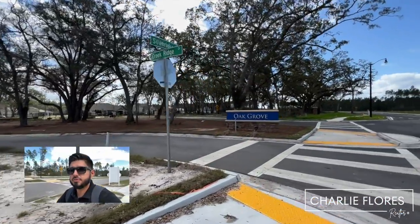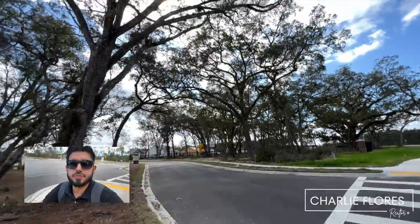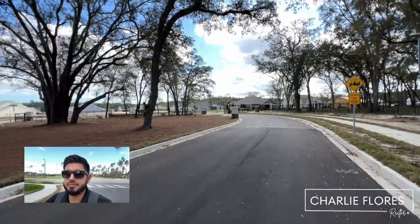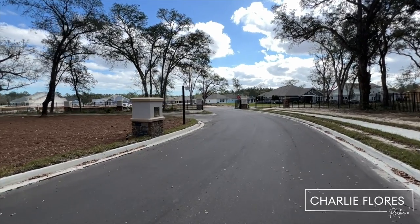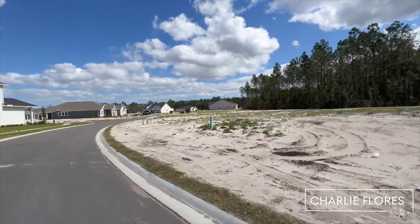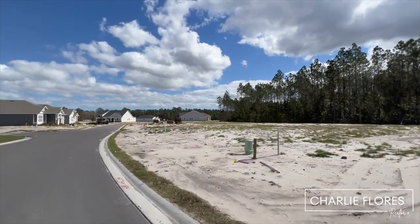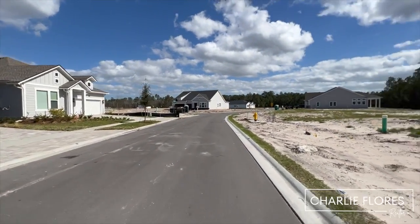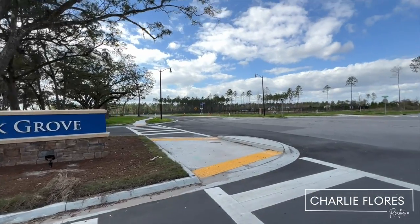Here we are pulling up to Oak Grove, and this neighborhood is being developed by David Weekley. I did recently post a quick move-in video, so you'll see some quick move-ins that David Weekley is offering. Customers also have the opportunity to build from scratch — you can choose a lot, a floor plan, exterior and interior designs, and structural options. Oak Grove offers 50, 60, and 70-foot home sites, with some backing up to preserve. The smallest house available is 2,154 square feet and the largest is approximately 3,922 square feet.